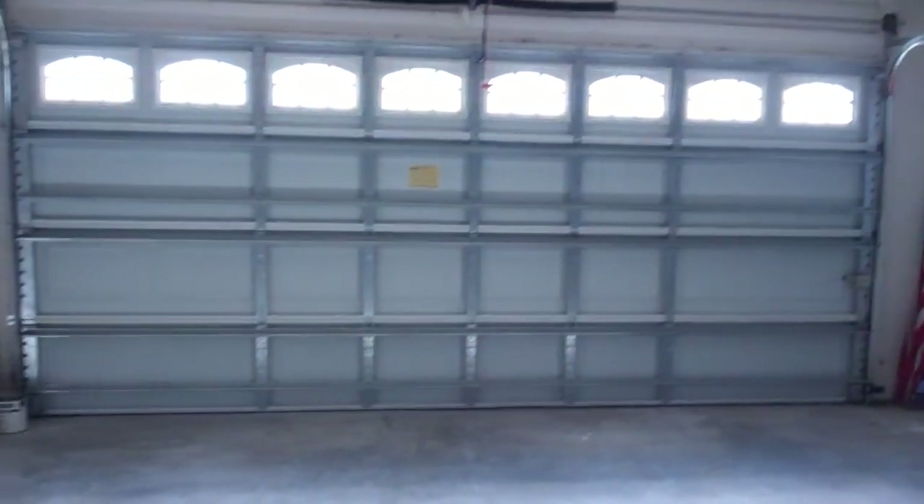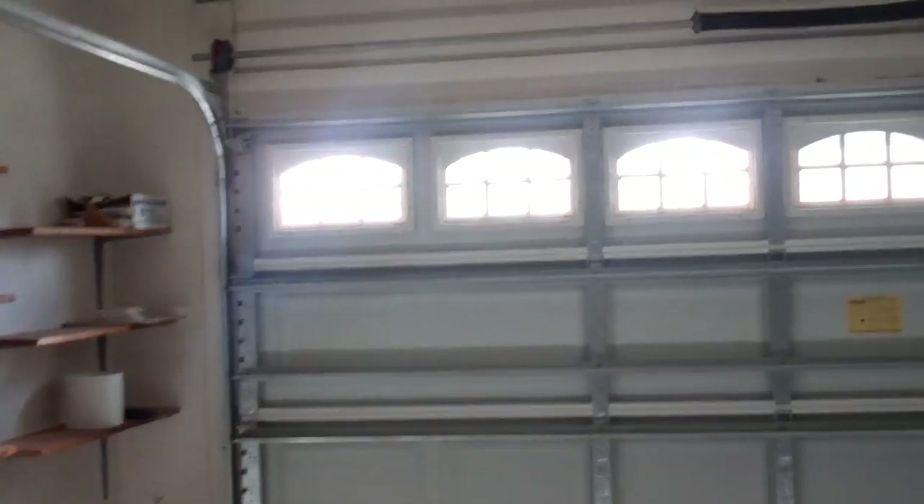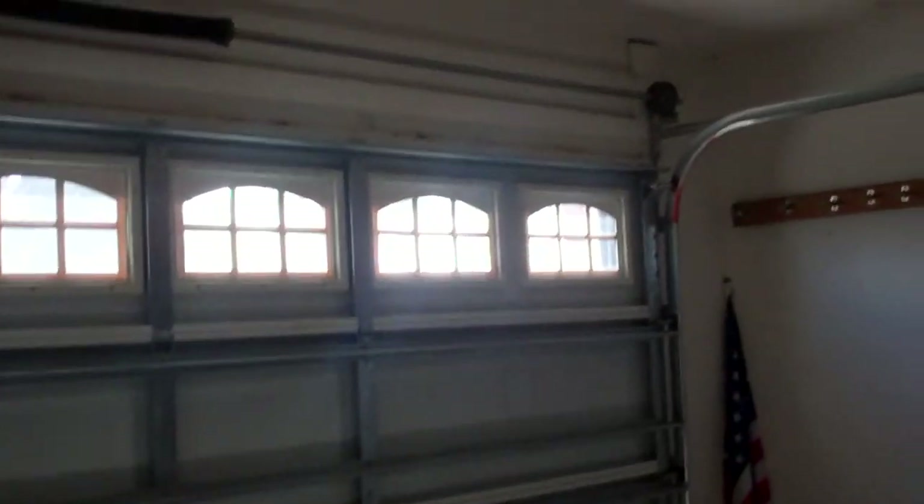We walk you outside here to a pretty big two-car garage — nice and clean with an automatic garage door opener.